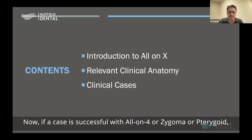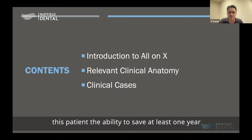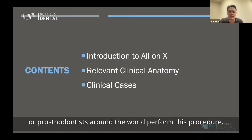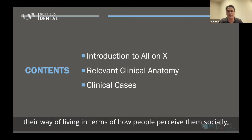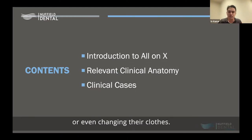If a case is successful with All-on-Four, zygoma, or pterygoid and the patient has a great quality of life, you would have given this patient the ability to save at least one year and have immediate function. Many All-on-Four clinicians, surgeons, and prosthodontists around the world are extremely delighted to see a patient smile on the same day of surgery — it suddenly changes their way of living socially, how they go out, even putting on lipstick or changing their clothes.